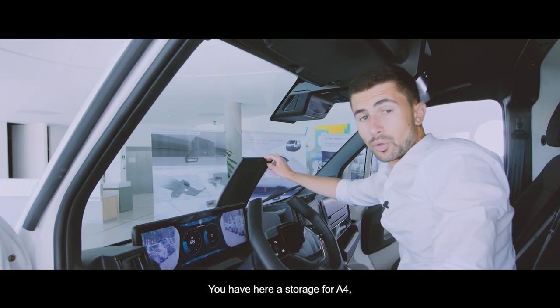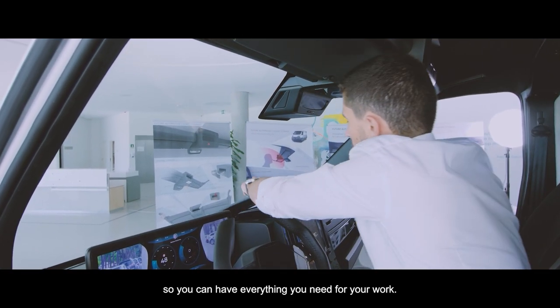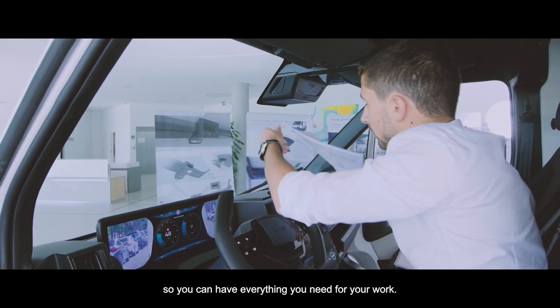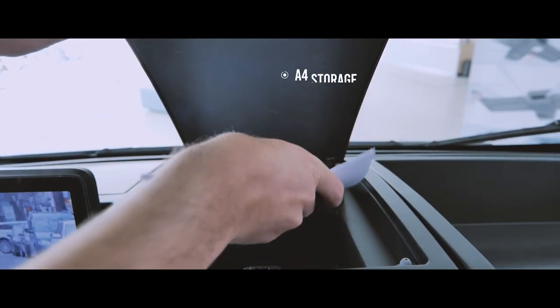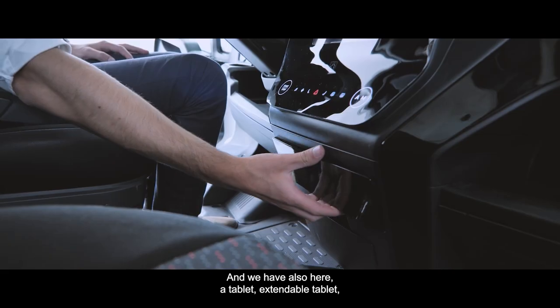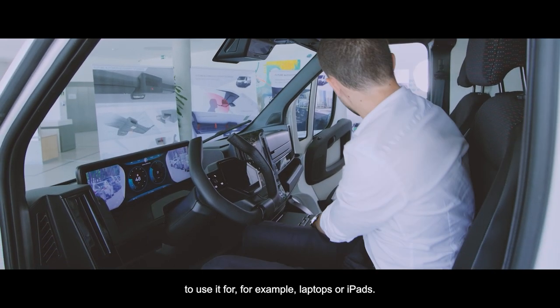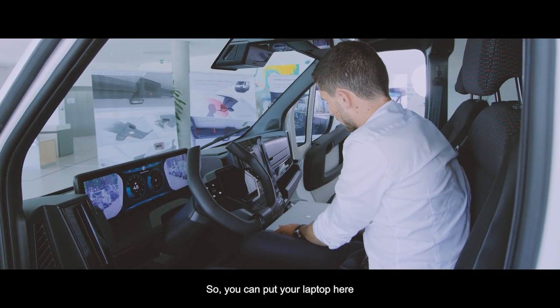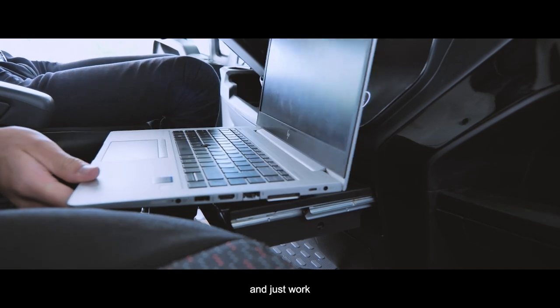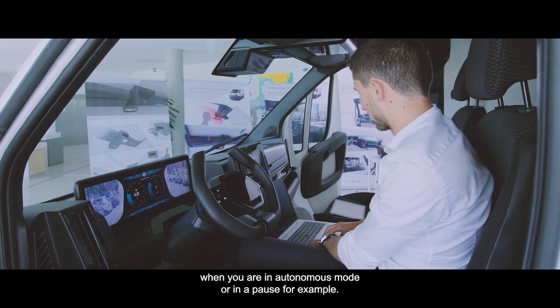You have storage for A4 documents and portfolios so you can have everything you need for your work. There are also extended tablet trays for laptops or iPads — you can put your laptop here and work when you are in autonomous mode or on a pause, for example.